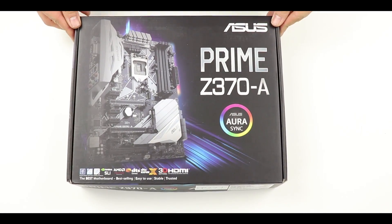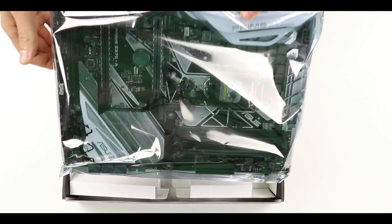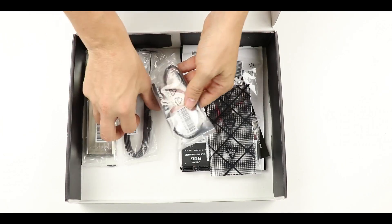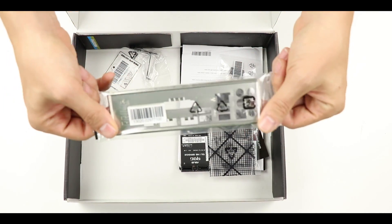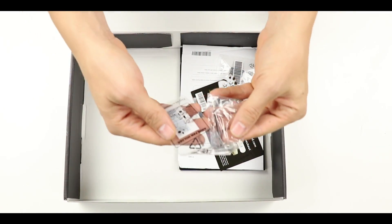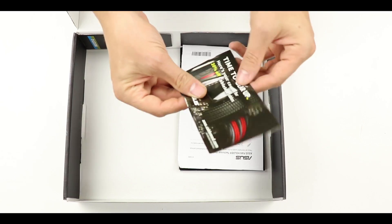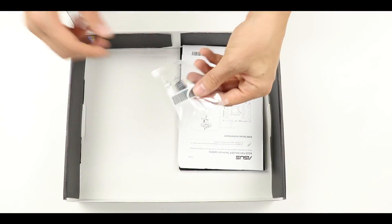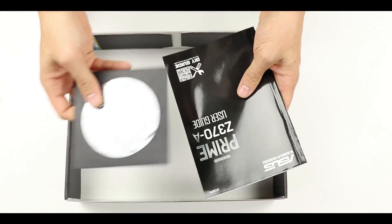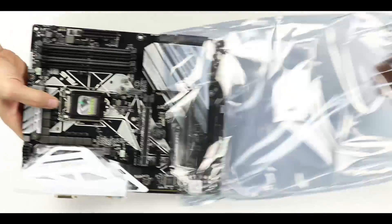Here's the box. Setting the motherboard aside, we have: an M.2 SSD screw and screw raiser, a couple of SATA cables, a padded I/O shield, a two-way SLI bridge, a CPU installer, a fan mount kit — that's a new one we'll look at during installation — a cable coupon, a front panel connector bridge, a quick start guide, and finally a DVD driver and manual.